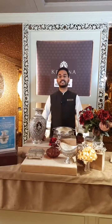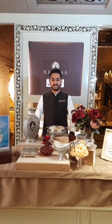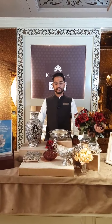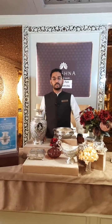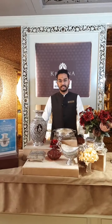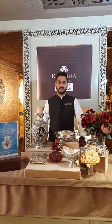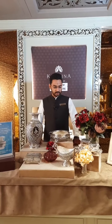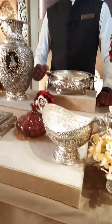Namaskar, my name is Kushal Krishna, House of Silver, Jubilee Hills, road number 36, nearby metro, walkable distance. Today's live session we have some fancy gifting articles. On the ground floor we have gold and diamonds, nice collection. Please visit our store. On the second floor we have pearls and silver. Today's gifting articles have a very nice collection, please have a look.